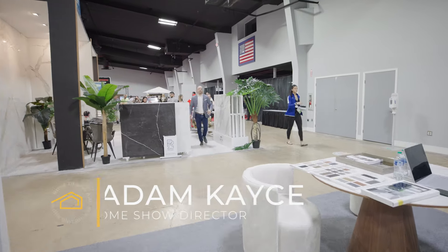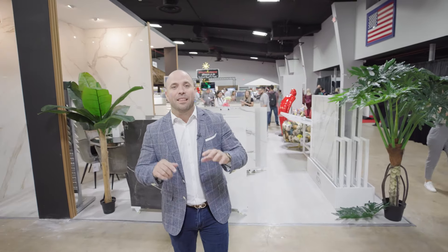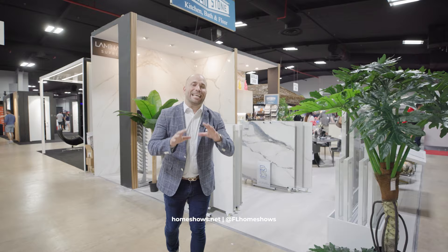Welcome to the 2022 Miami Home Designer Remodeling Show. I'm going to take you on a tour to show you what you can find here. You have everything from surfaces to furniture to kitchen and bath remodeling to elevators, impact doors, and so much more.